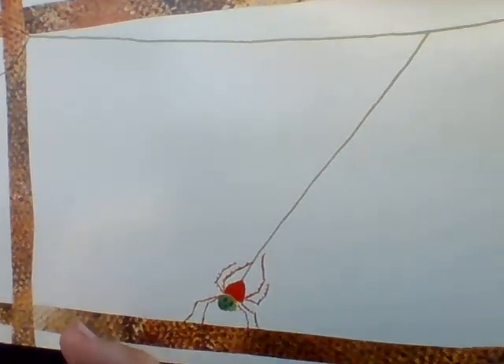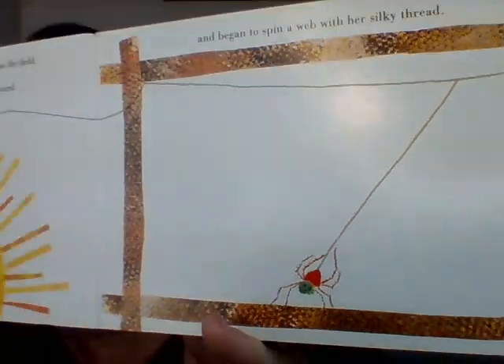It says one day a wind blew a little spider across the field, and she began to have a thin, silky thread come from her body. Do you see that little gray line right there? That spider has begun to make a web.